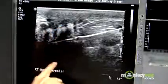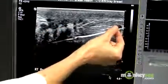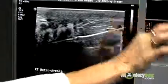Ultrasound guidance is preferred since it's accurate, you can visualize the lesion as you're sampling it, and it's much more comfortable for the patient since she's usually lying on her back. That's the way to biopsy without having to go to surgery. 80% of the time we do biopsies, they end up being benign.